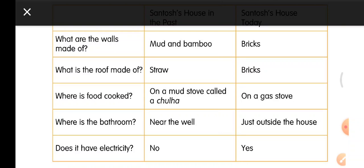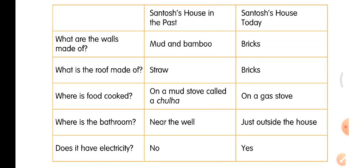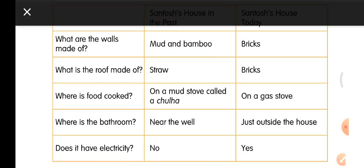Today Santosh cooks food on a gas stove. The bathroom in the past was near the well. Today it is just outside the house. In the past there was no electricity in the house. Today, yes, it has electricity.